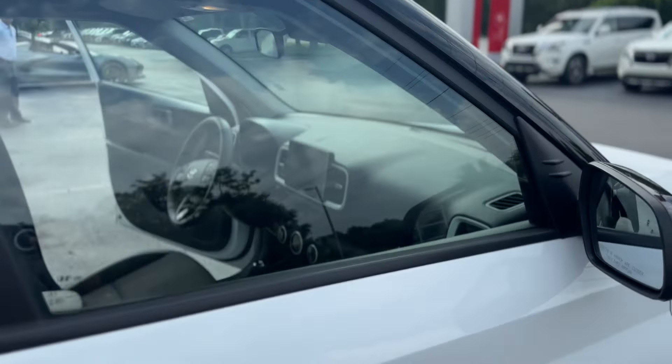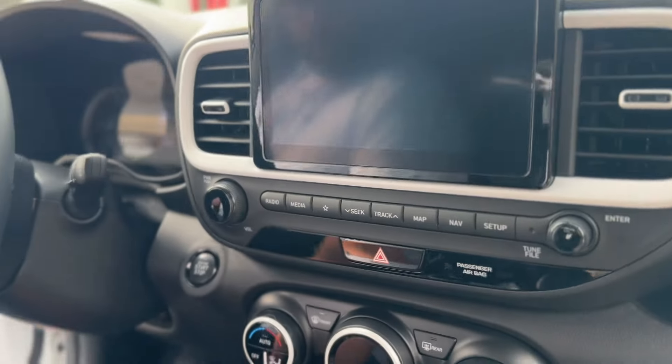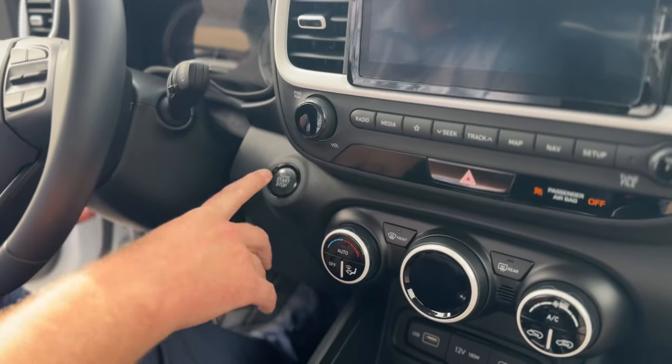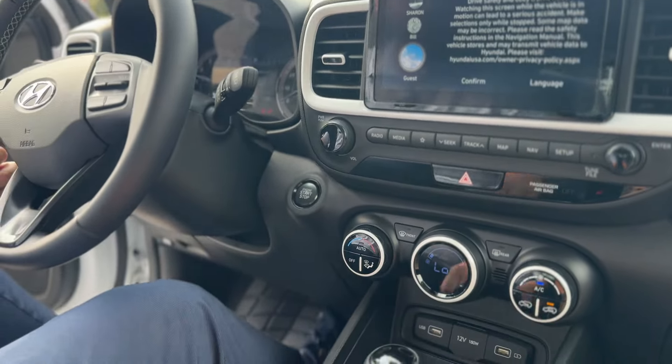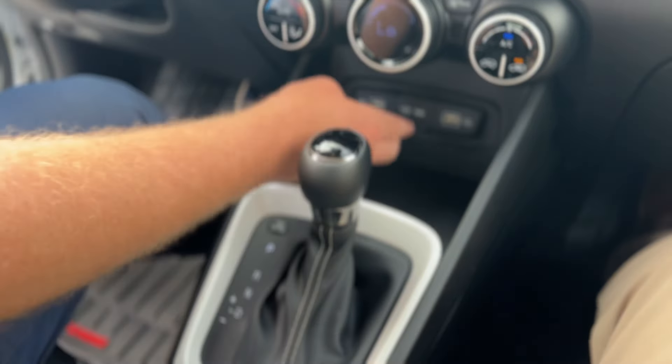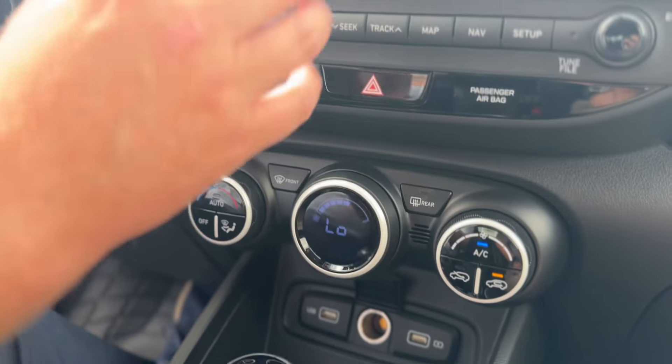So let's check it out on the inside real quick. Easy push button start, cranks right up, and tons of storage for your phone and any other devices, with multiple charging ports to make sure you can keep your devices plugged in and charged along the way.